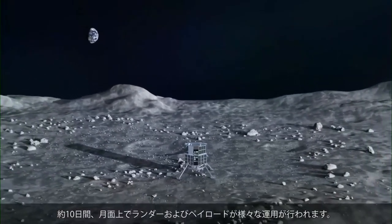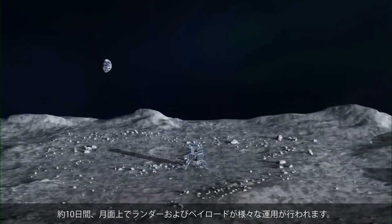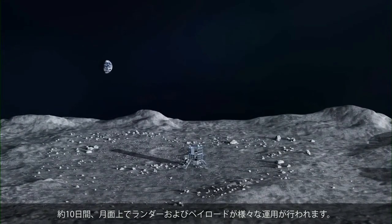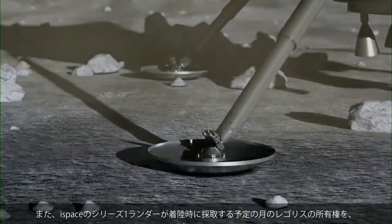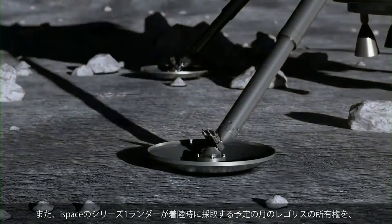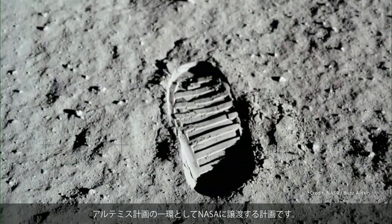Surface operations effectively use lunar daytime for the lander and its payloads to perform various tasks. Among others, and representing the first such transaction of its kind, ownership of lunar regolith is planned to be captured by the ispace Series 1 lander during landing and will be transferred to NASA as part of the Artemis program.